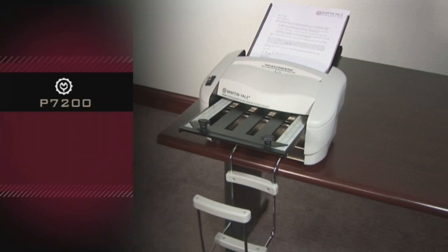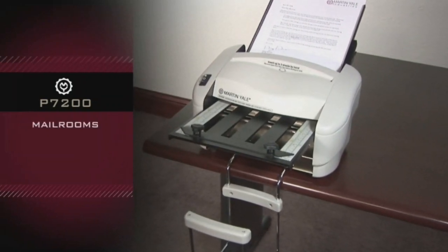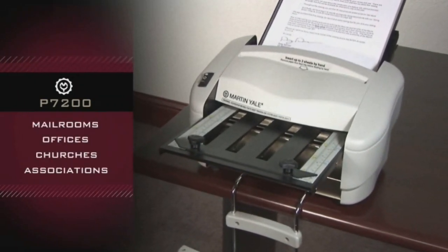Martin Yale P7200, great for use in smaller mailrooms, offices, churches, and associations.